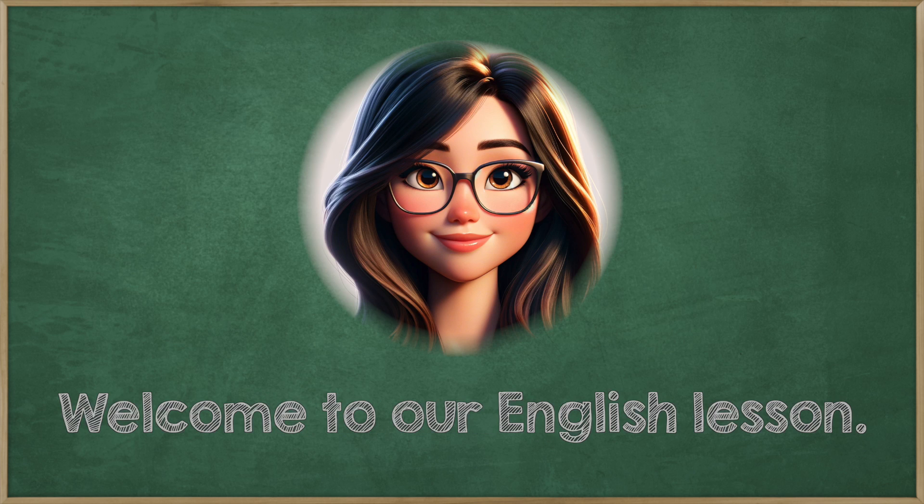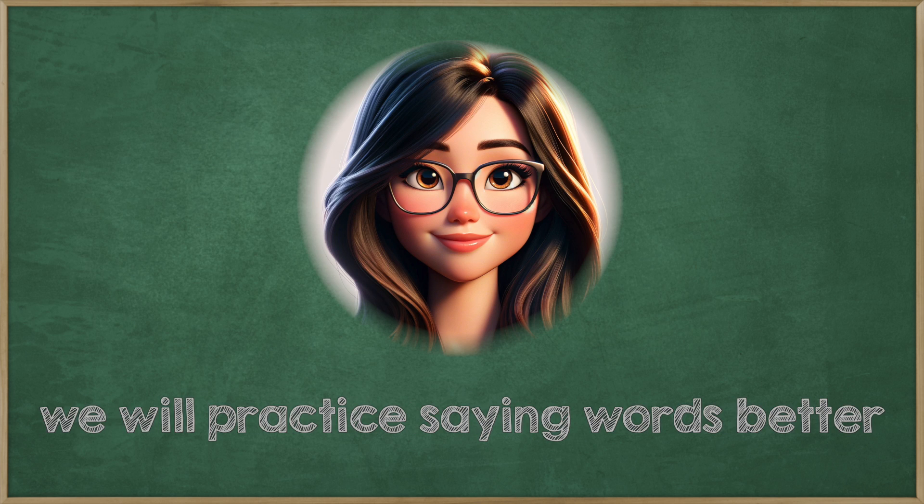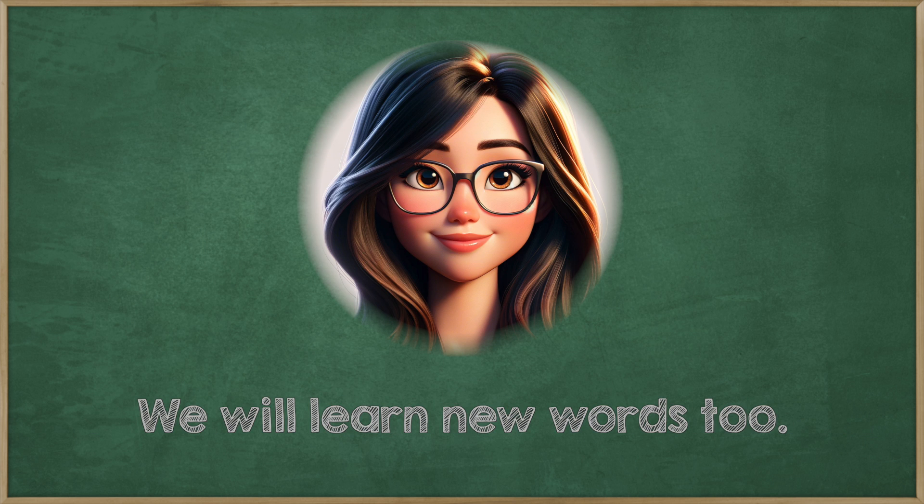Hello everyone. Welcome to our English lesson. Today we will practice saying words better and understanding more. We will learn new words too.